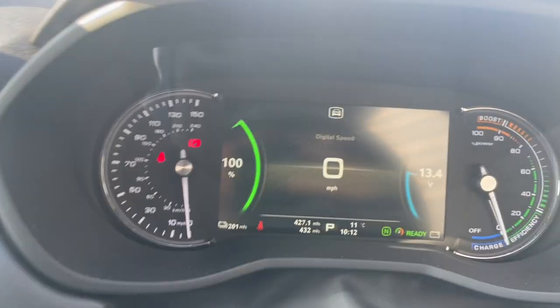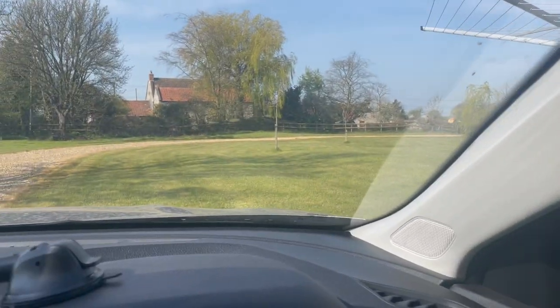It is eleven past ten and we're 100% charged — charged overnight just fine. We're going to head our way to Cheddar Gorge.